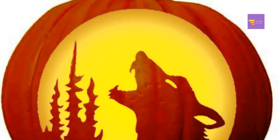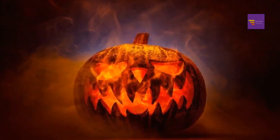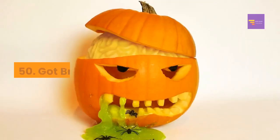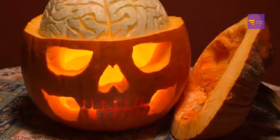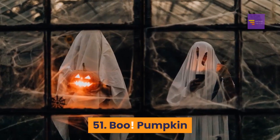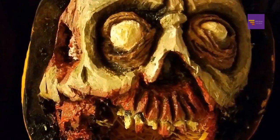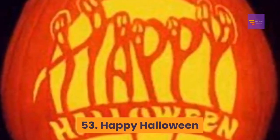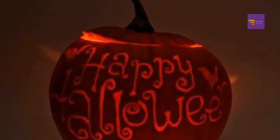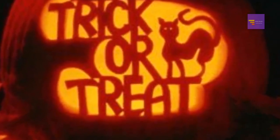Number 49: monster mash — give this Monster Mash template a try for a fun, spooky pumpkin. Number 50: 'Got Brains?' — this fun, jovial pumpkin template is a great choice for Halloween. Number 51: Boo pumpkin — this Boo pumpkin template is a great choice for Halloween. Number 52: zombie zone — this pumpkin template features the words 'Zombie Zone,' making it a fun option. Number 53: Happy Halloween — this pumpkin design simply says 'Happy Halloween,' so it's a classic template.